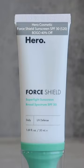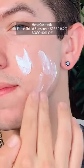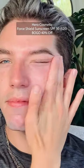It feels so nice on the skin. Hero Cosmetics, their SPF 30 sunscreen — I've talked about this one in so many videos. This is one of the best drugstore sunscreens that I've ever found.